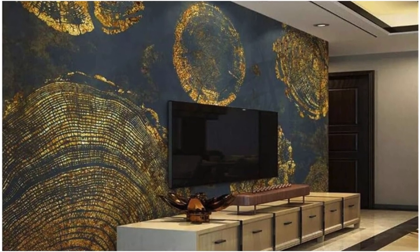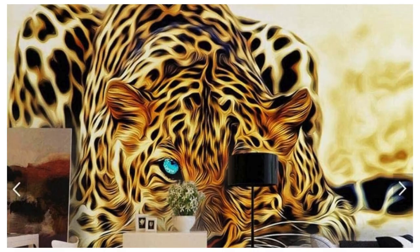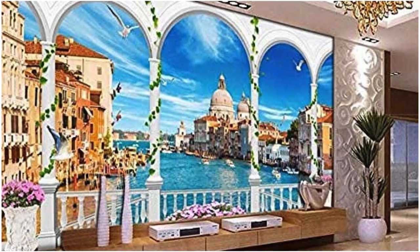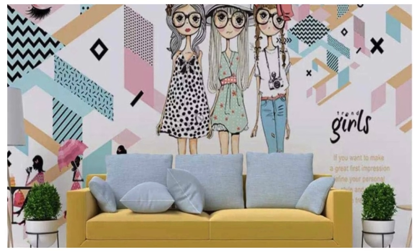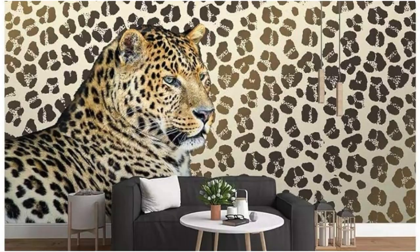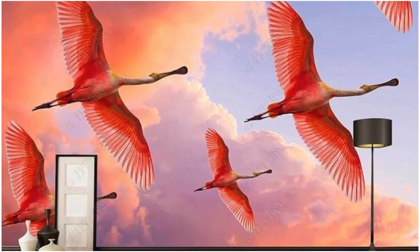Our collection is an ode to diversity, inviting you to explore a spectrum of themes that range from the ethereal beauty of nature to the avant-garde expressions of contemporary design. Every pattern, color, and texture has been carefully selected to weave together a symphony of visual harmony, ensuring that your surroundings become a seamless extension of your personality. Dive into the lush embrace of botanical wonders — but it's not just about aesthetics.